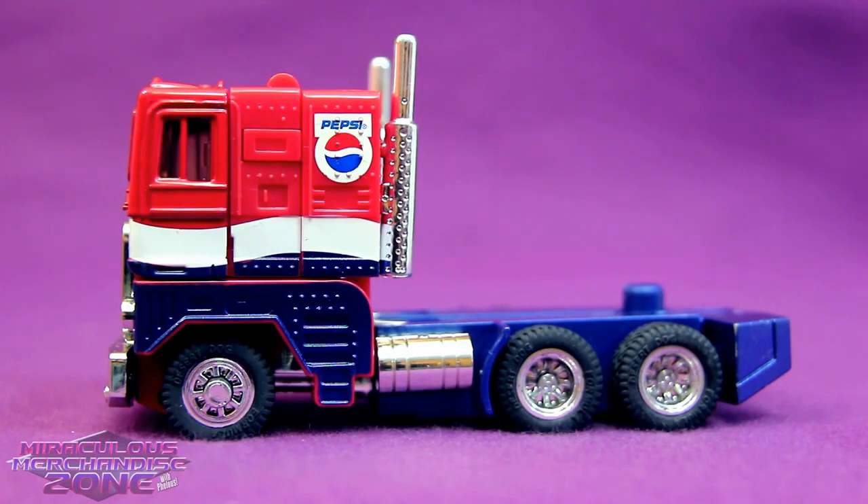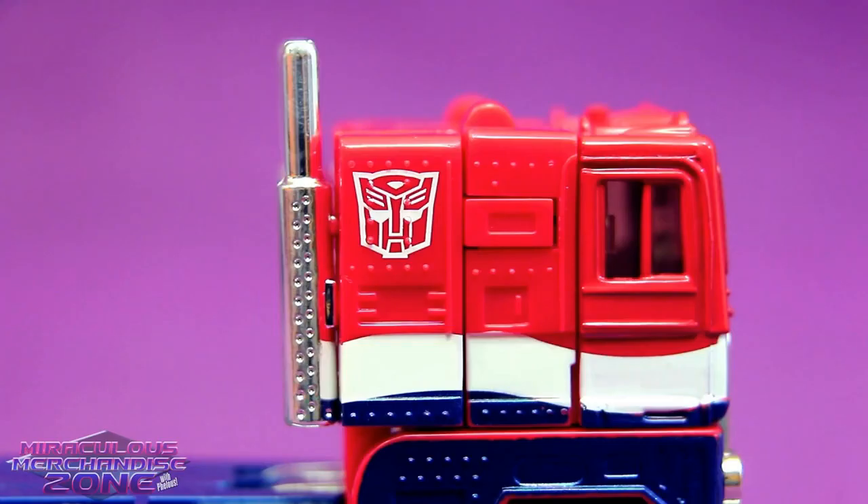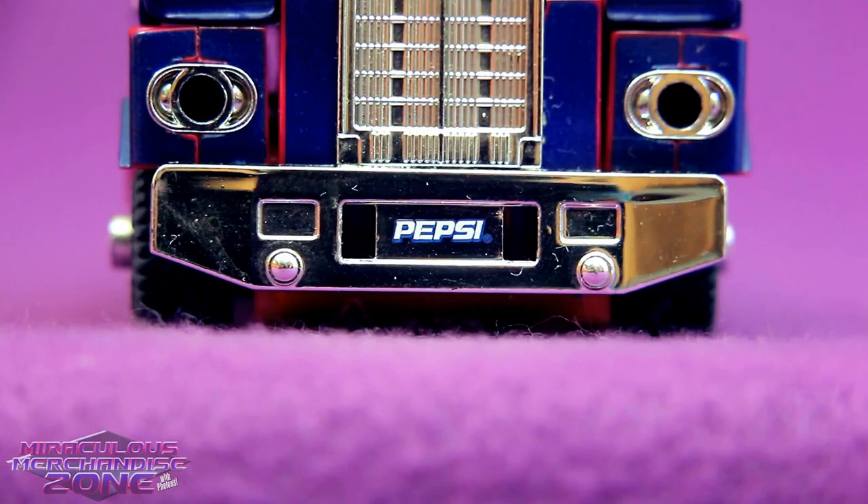So let's talk about the actual toy here and how much they Pepsied up the G1 Optimus Prime. As you might have noticed, the whole front of his cab is actually designed like the Pepsi logo. He does have an Autobot logo on one side, but on the other it's another Pepsi logo. Surprise! Also, his license plate is Pepsi, but I'm sure at this point that surprises no one.